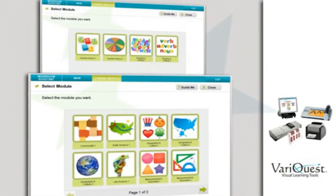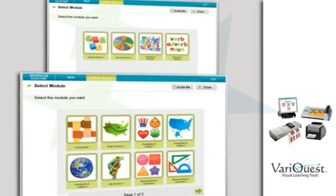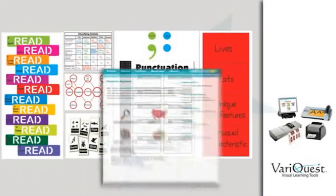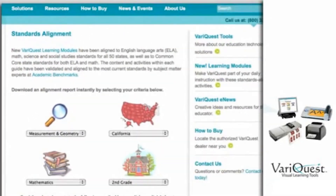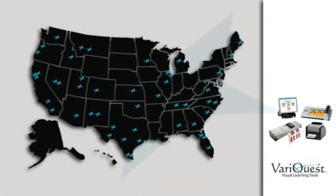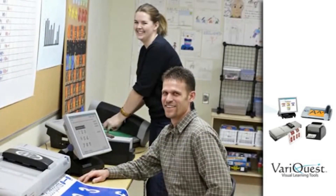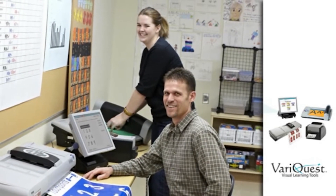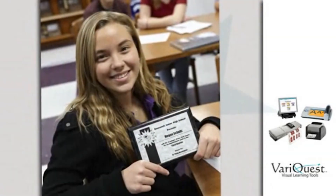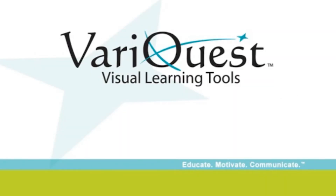In addition, VariQuest offers learning modules developed to help teachers integrate VariQuest tools using visual and hands-on strategies with standards-aligned activities that reinforce concepts from your school's curriculum. Join the thousands of schools nationwide that are already using VariQuest tools to create a visually stimulating and engaging learning environment. VariQuest visual learning tools offer the instructional support necessary to help all students succeed.